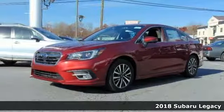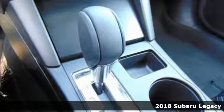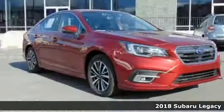It's a 2018 Subaru Legacy. This mid-sized sedan proves that fuel efficiency and safety doesn't have to mean boring.